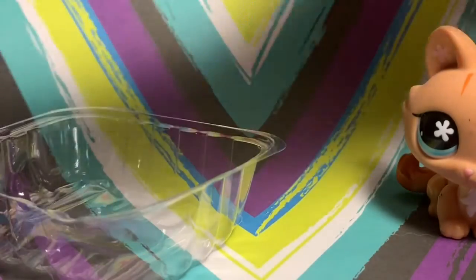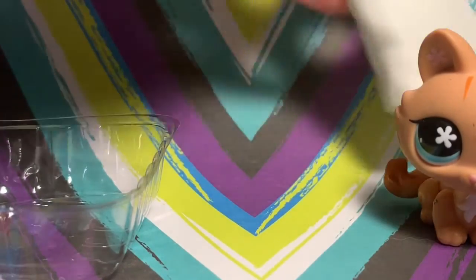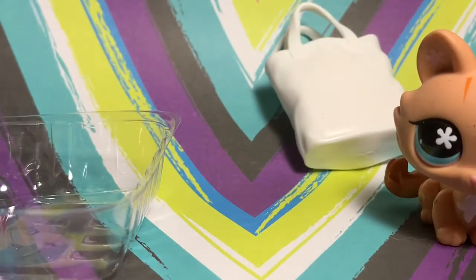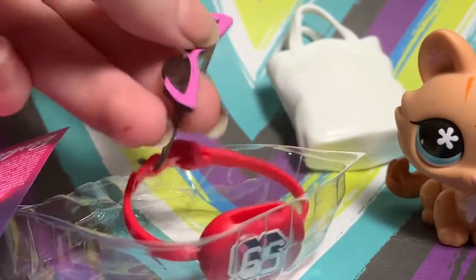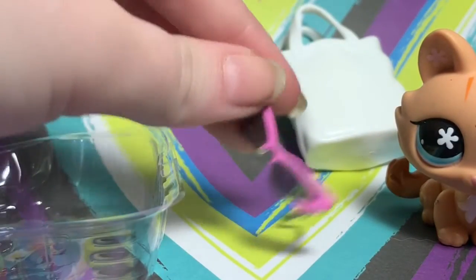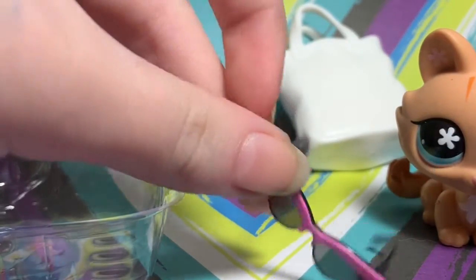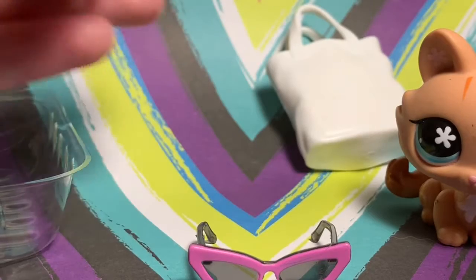The first item was just this bag that doesn't want to stay up. The second item — oh my god, yes! I got the glasses!